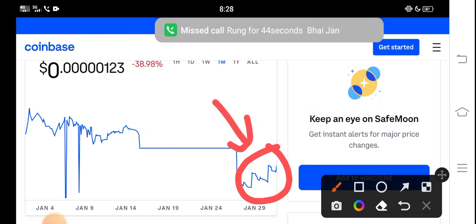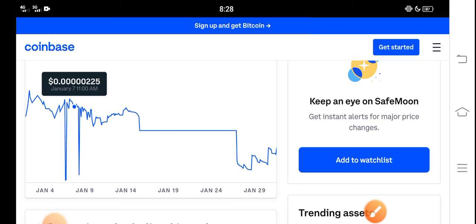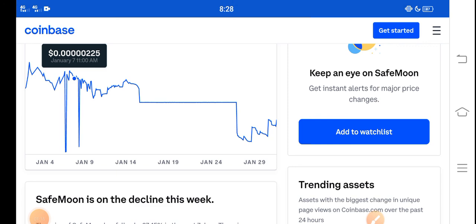Hold until the last of February. I believe that if you hold for a long time it will give you a huge profit. Anyway, what's your opinion? Share your prediction in the comment box and don't forget to subscribe to the channel.